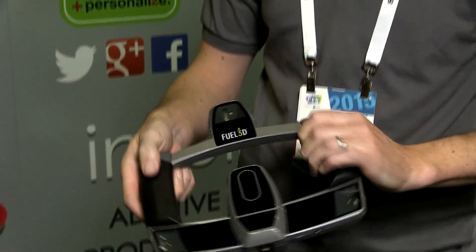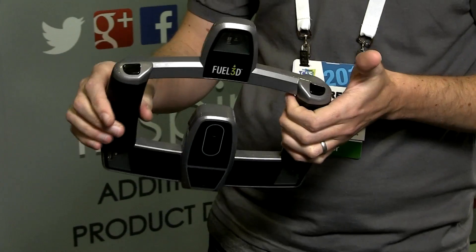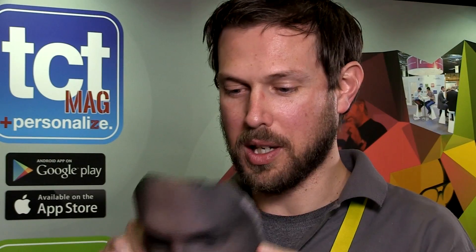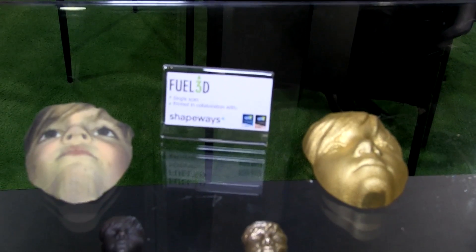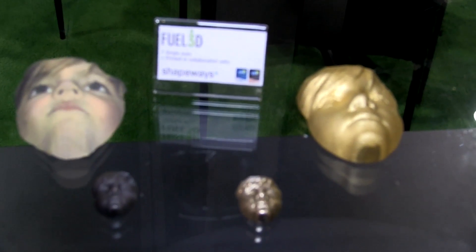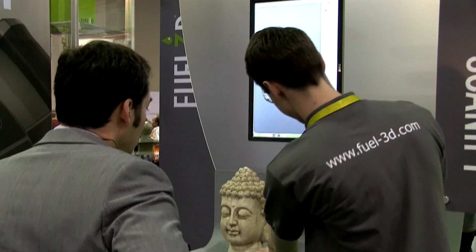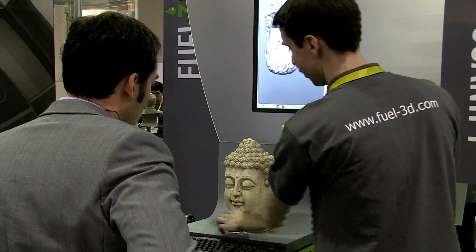Fuel3D launched the product based on the fact that if you can take an image of something, you can create your own content for 3D printers. You can see from a model like this that the surface geometry is very, very accurate — how quickly it fits to my face. Because the system is so small, lightweight and portable, it's available for customers to just take out with them, put it in their bag, and go out and scan things around them.